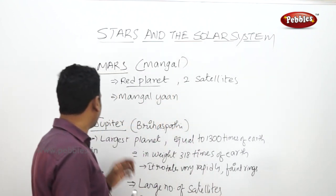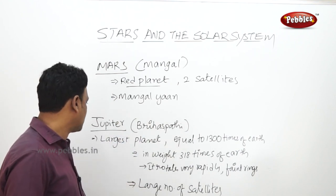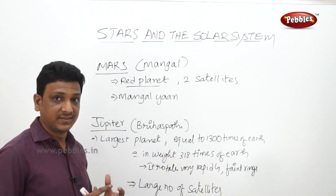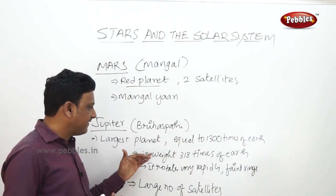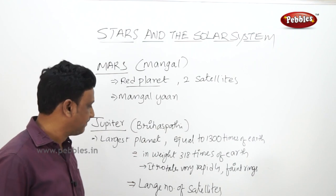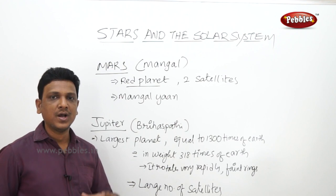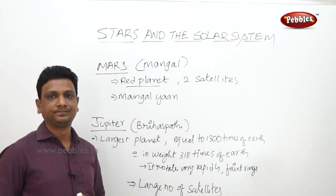Jupiter is the fifth planet, called Brihaspati in Indian names. Jupiter is the largest planet in the solar system - it is 1300 times larger than the Earth in size and 318 times heavier than the Earth. It rotates very rapidly, has faint rings, and has many satellites. With the help of a telescope, you can see four of its largest satellites.